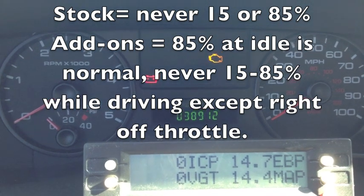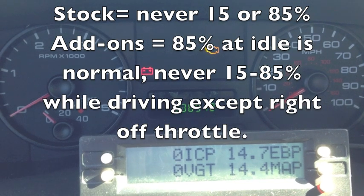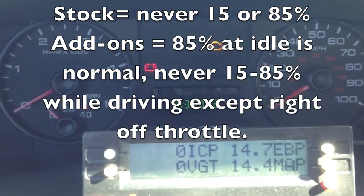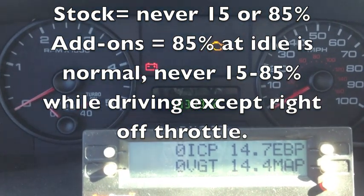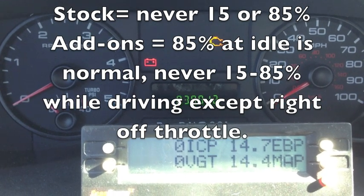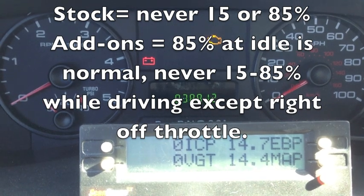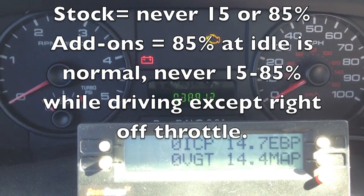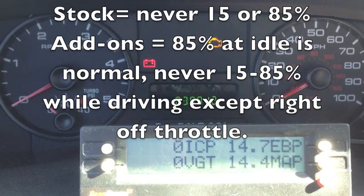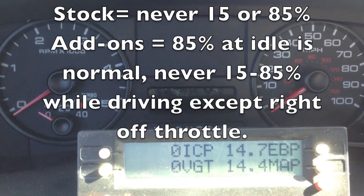We never want to see it at 15 or 85%, with the only exception being if it has aftermarket exhaust and it's trying to create back pressure — you can see VGT get to 85% at idle because there's no back pressure, and that's what the computer is trying to achieve. So ignore VGT at 85% if you have a programmer or aftermarket exhaust. Now I'm going to start this one up, drive it down the highway while monitoring VGT — and again, never 15 or 85%.